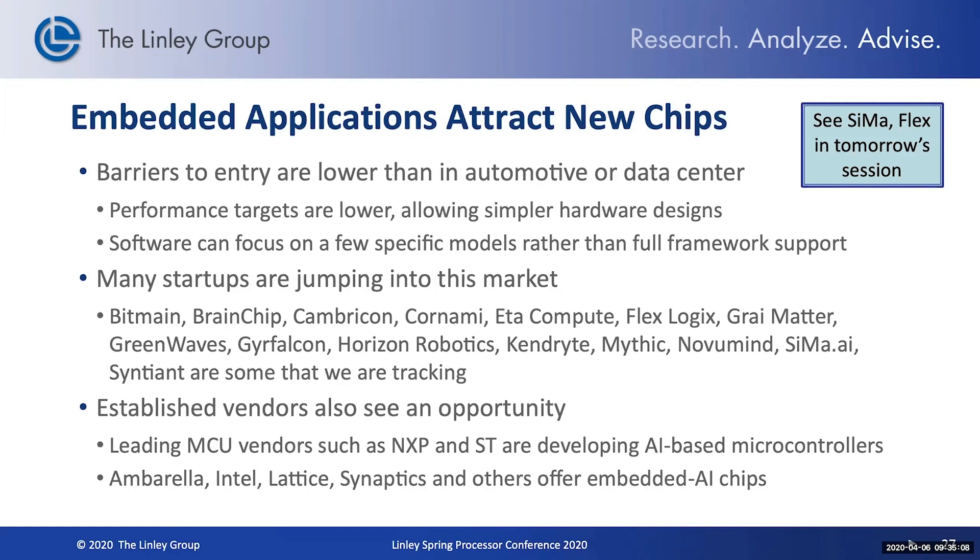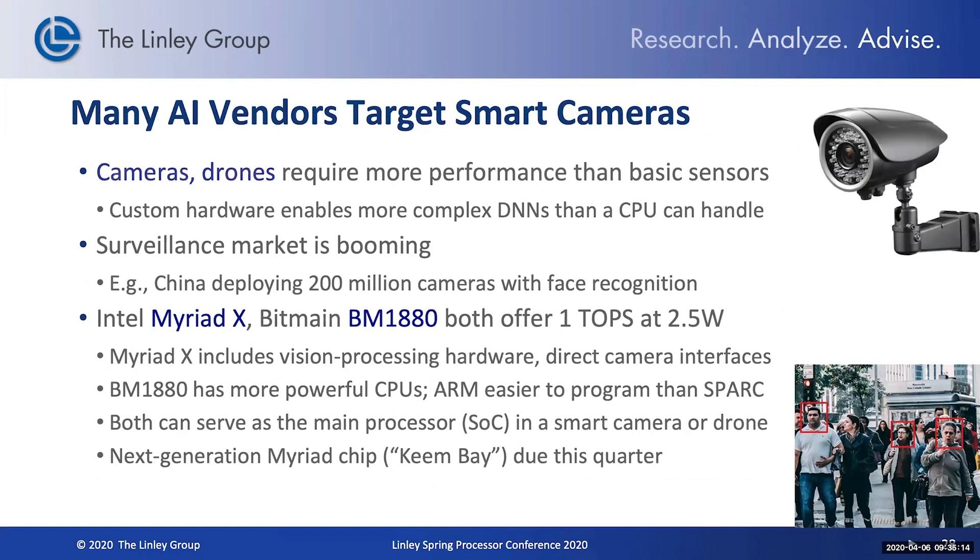We'll be hearing from some of those companies in tomorrow's session. Smart cameras is a key market for these embedded applications — cameras in drones, for example, need to process information using AI. Surveillance is a big market. We see products such as Intel's Myriad product, Bitmain, and numerous others that offer this kind of one TeraOps capability with just a few watts of power. These products are all in production today and being deployed in these kinds of tasks.